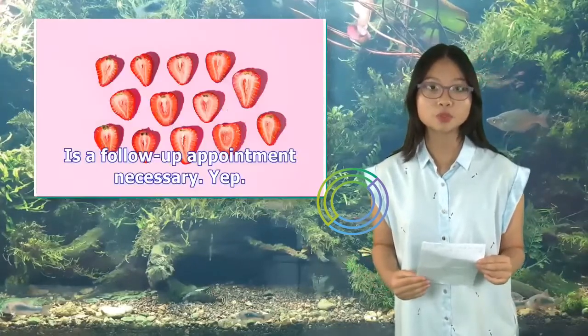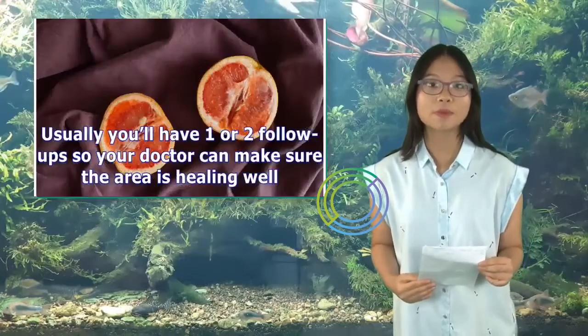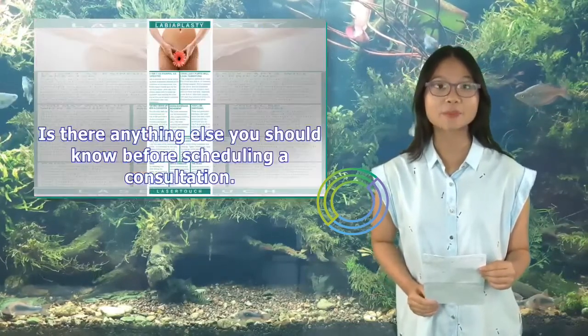Is a follow-up appointment necessary? Yes. Usually you'll have one or two follow-ups so your doctor can make sure the area is healing well.